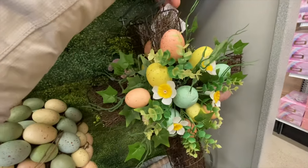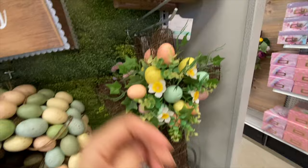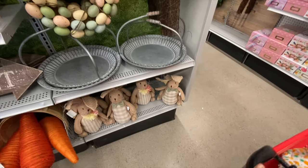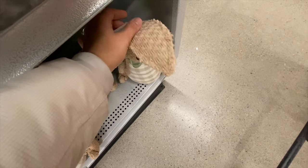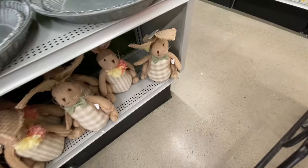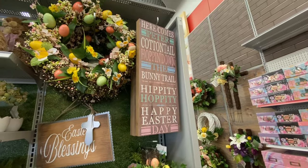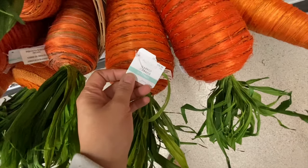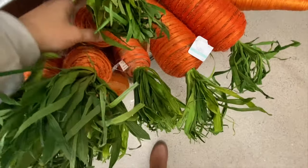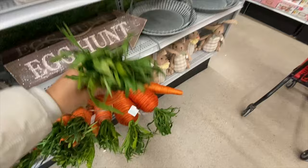There's a cross wreath for $29.99 and some burlap bunnies also at $29.99. I love this carrots decor — the larger one was $36.99 and the slightly smaller one was $25.99. I love the quality of the carrots.